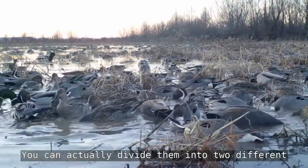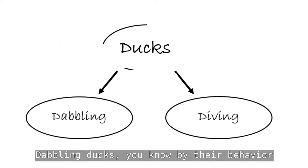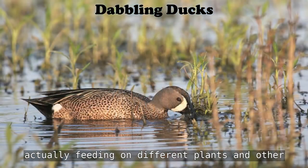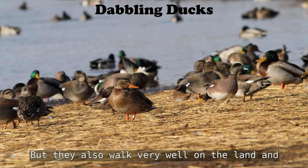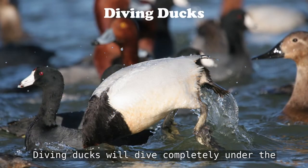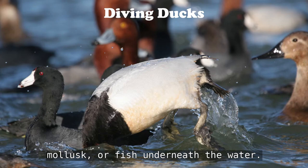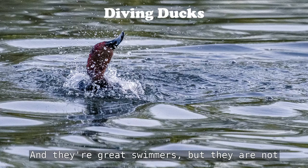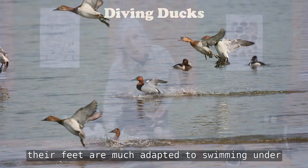When we're talking about ducks, you can actually divide them into two different broad categories: dabbling ducks and diving ducks. Dabbling ducks — you know them by their behavior because their head will be underwater and their tails will be up in the air. They are feeding on different plants and other organisms underneath the water, and they also walk very well on land. But diving ducks will dive completely under the water to get their food.